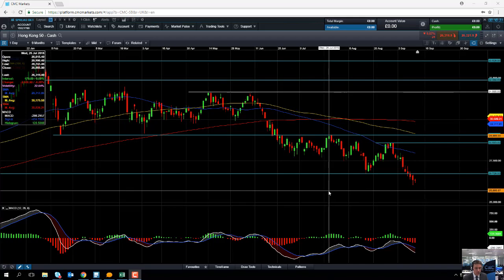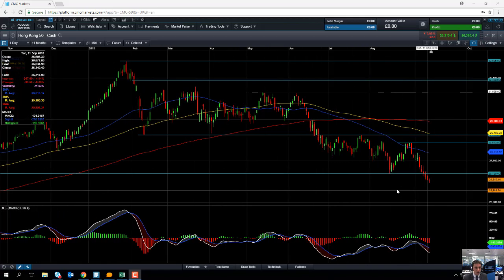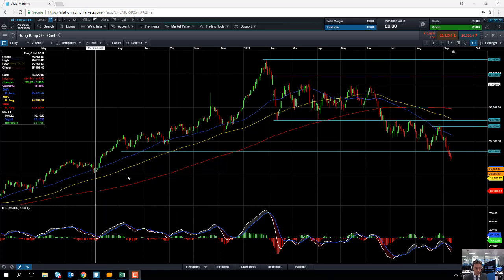If the market continues to drive lower and takes out yesterday's low, which was just above 26,000, we could see further downward pressure applied to the Hang Seng and the market could head back down towards this area here in the 25,000 region.